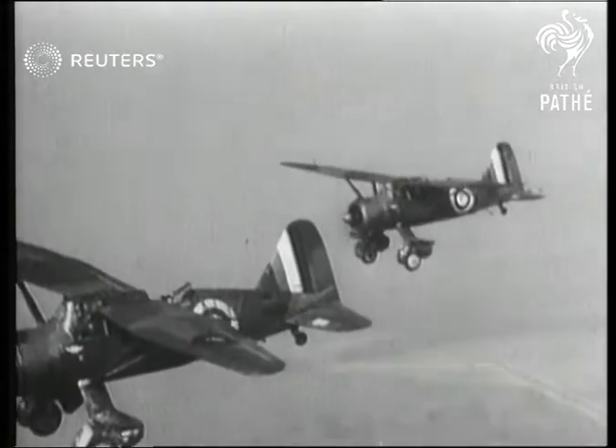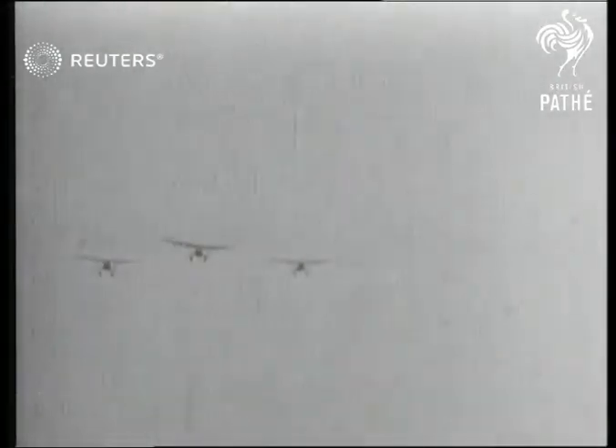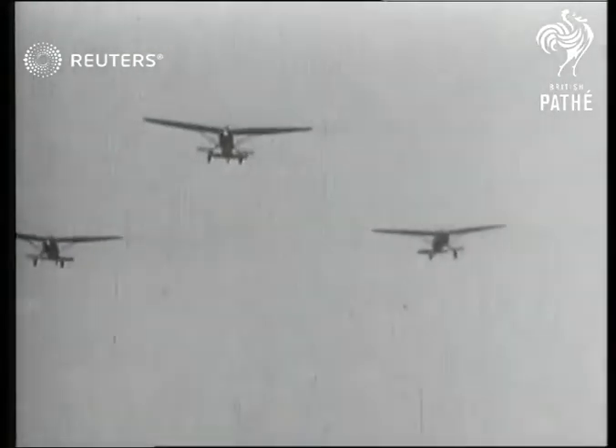They're used for reconnaissance and for dive-bombing and ground-strafing enemy troops before the army attacks. They have speed and they can turn like a turntable.